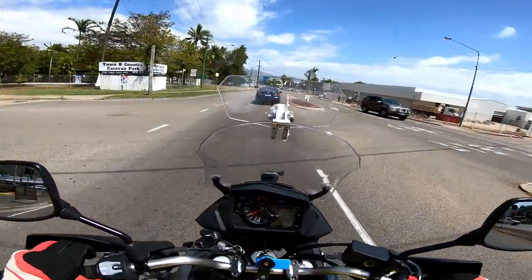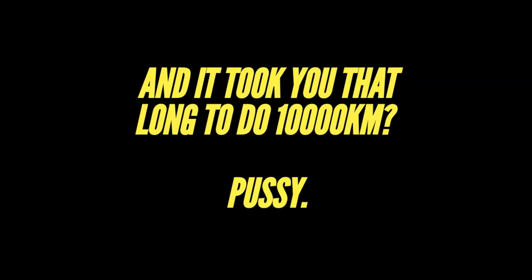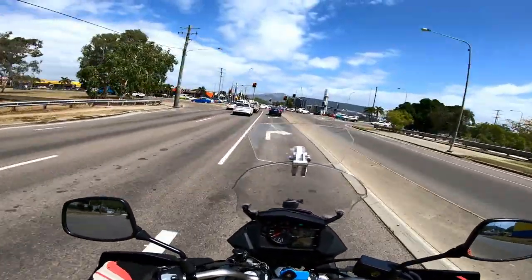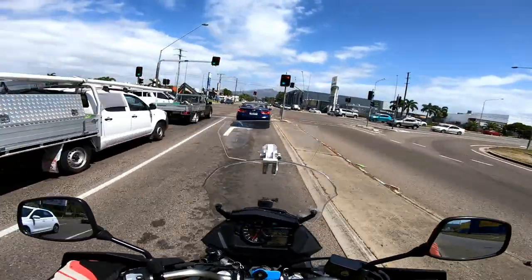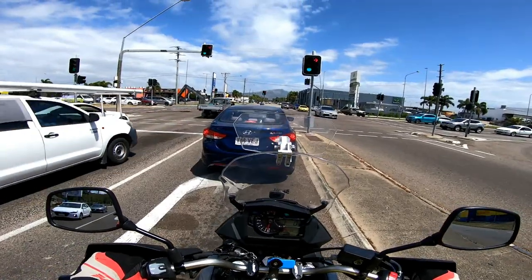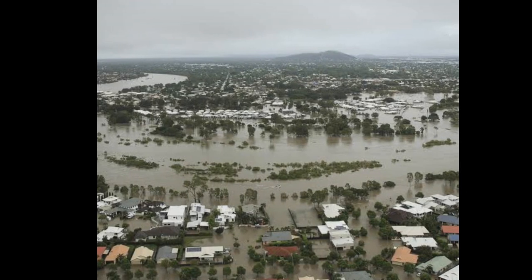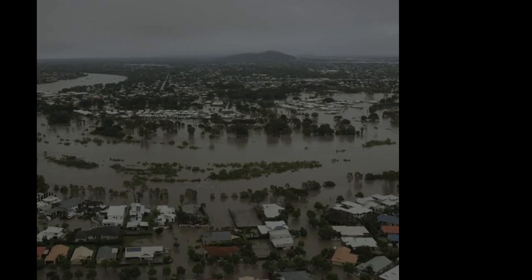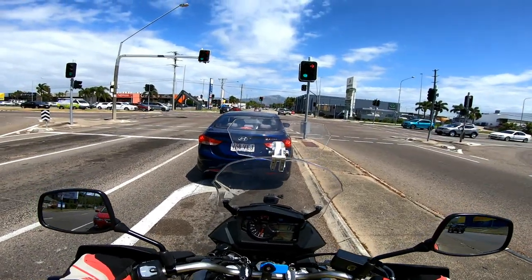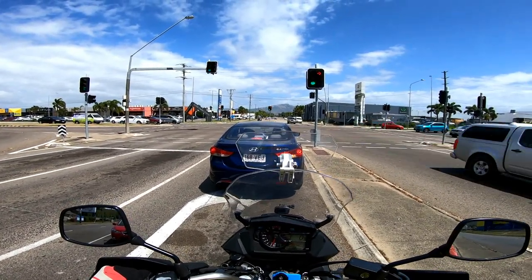I bought it in January 2019. I'll admit 10,000 kilometers in a year and nine months is not an awful lot, that's true. However, there are extenuating circumstances — the day I picked it up is when the cataclysmic flooding that Townsville experienced last year happened, which meant I could barely ride it for the first month. And then of course there's the whole COVID thing which has put the kibosh on a lot of things this year.